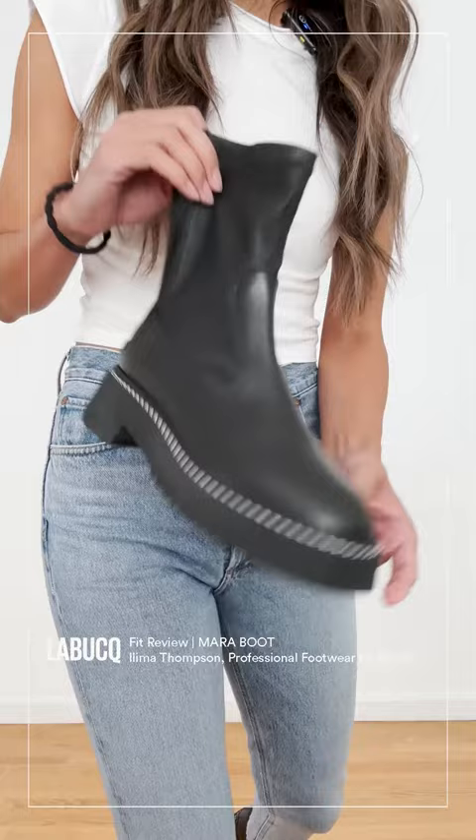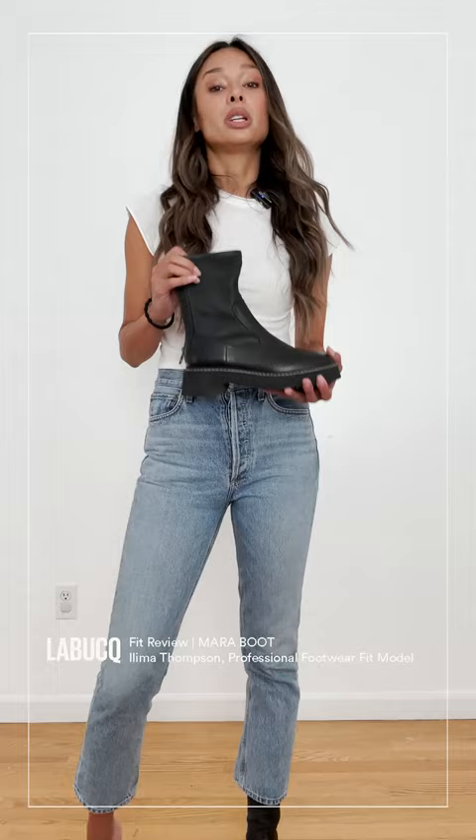This lightweight EVA bottom is the lightest boot I would say in the collection — it's pretty impressive. So running around all day, not a big deal, amazing.